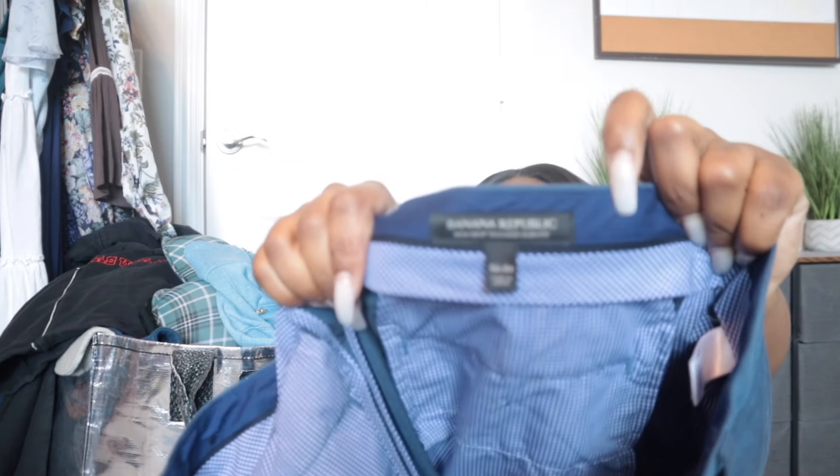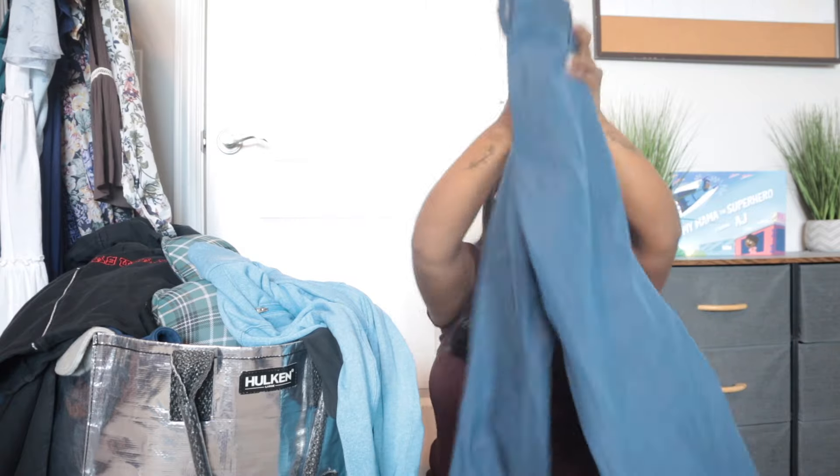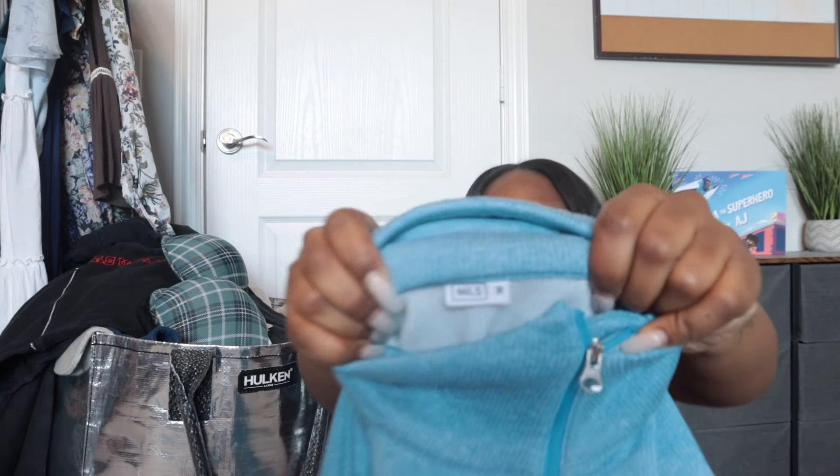This is Banana Republic — men's tailored slim-fit pants, size 32 by 34. That size was the main reason I got it; that is a really good size. These are just some good trouser work pants, nothing too crazy, but I'm probably going to get about $20 to $25 for those.